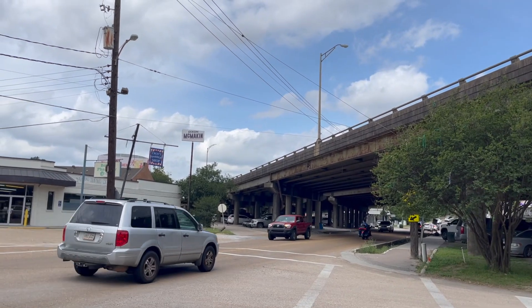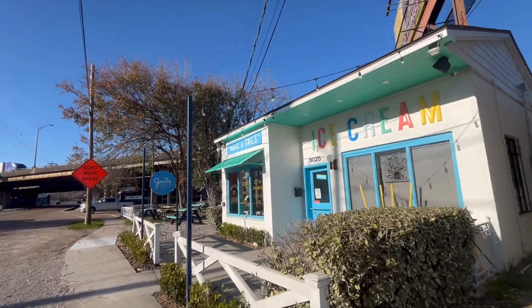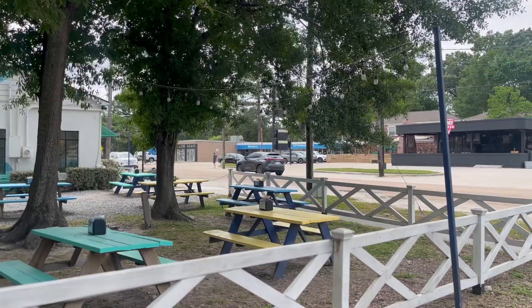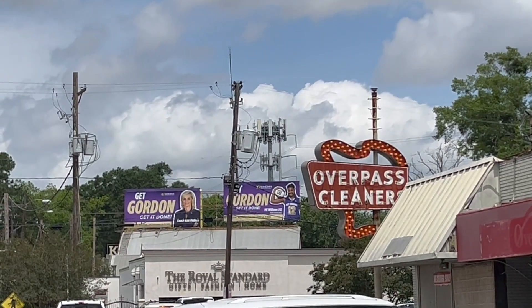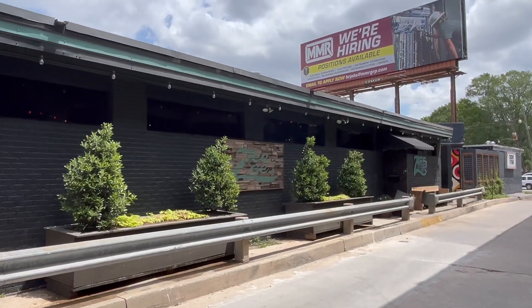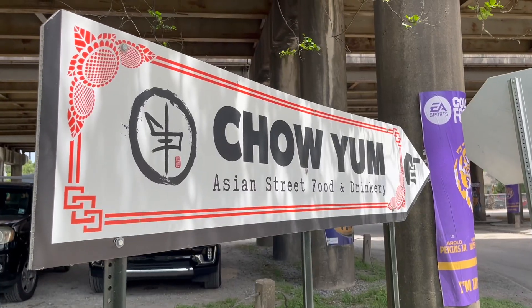Tucked away on the west side of South Downs, we have the Perkins Overpass. The Perkins Overpass has some of the best restaurants in Baton Rouge and an incredible variety. We have sushi at Rock and Saki, Italian at DiGiulio Brothers, brunch at Overpass Merchant, incredible sandwiches at Building 5, and if you want some Asian fusion or ramen, you can go to Chow Yum Fat.